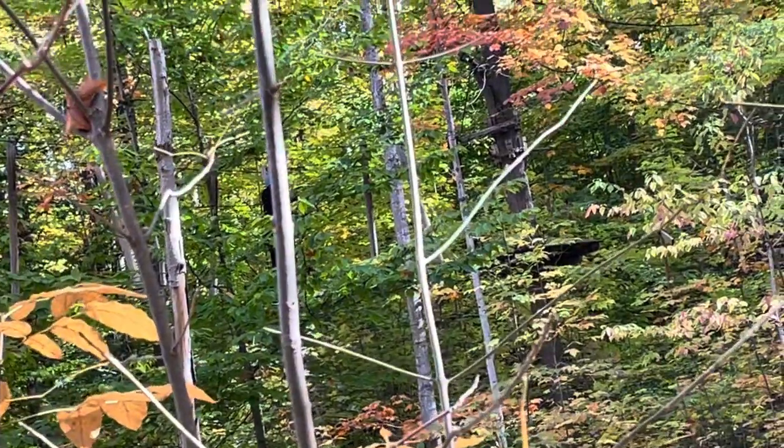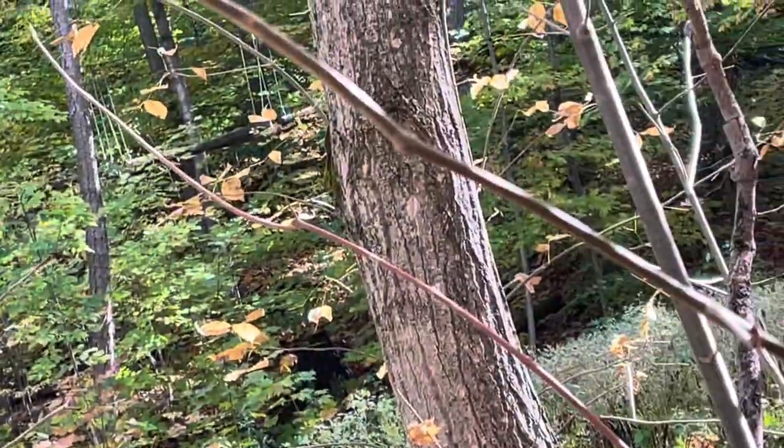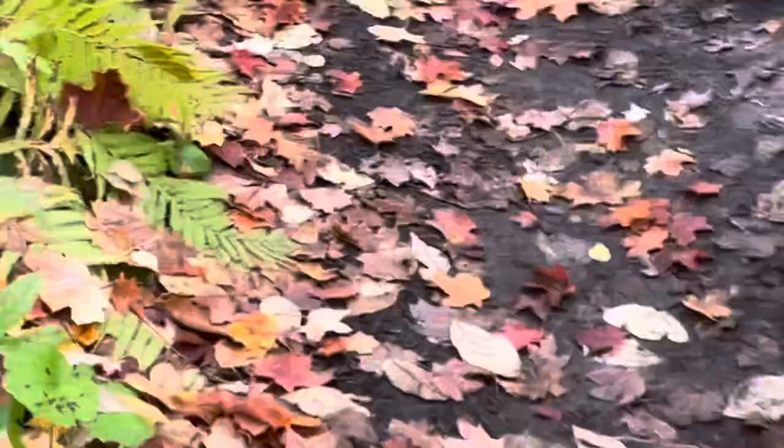There's a better vantage point if you want to watch. If you just follow this path right here, it links up with another path that goes that way, and then the pathway is right along there. I appreciate that one.